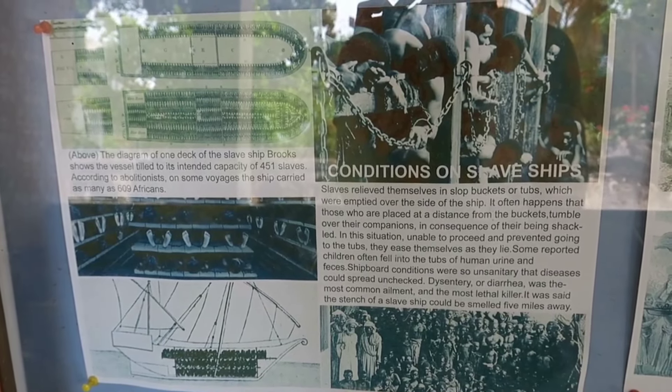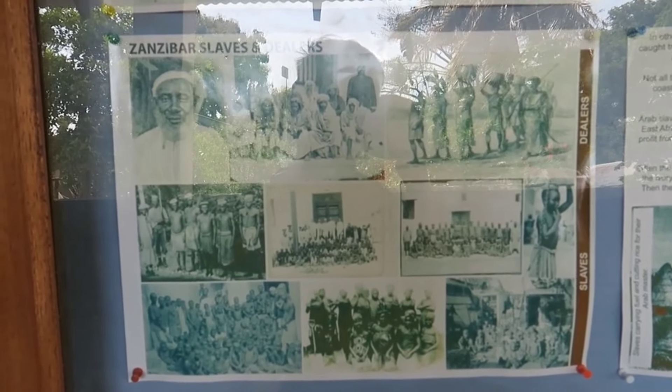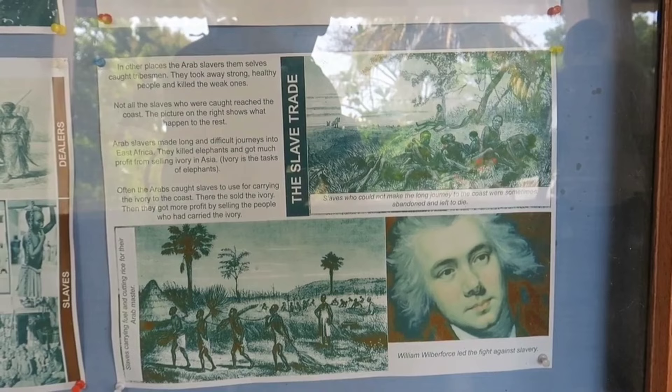These cramped, restricting chambers, lacking toilet facilities, held enslaved individuals as they awaited their auction. After being called to the yard, captives were marched to the pit.